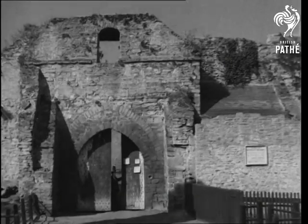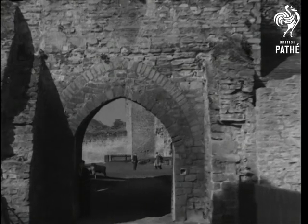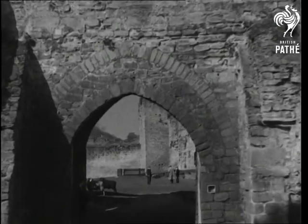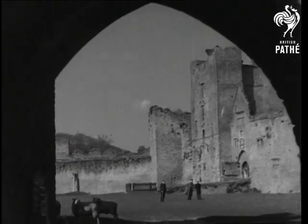The feature of Ludlow is, of course, its massive castle, begun by the Lord of Ludlow, Juan Roger de Lacy. With what pomp and ceremony must the original inhabitants of the castle have passed through this gateway eight centuries ago.